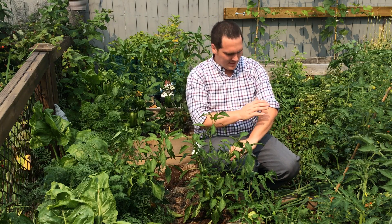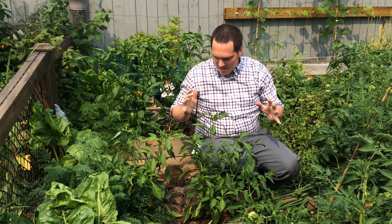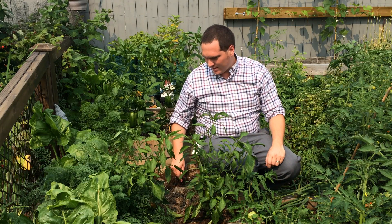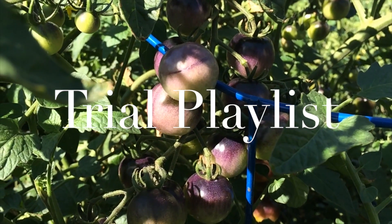Hi, I'm Stephen with AlbertaUrbanGarden.ca. Welcome to my garden. On today's episode we're going to do an update on the home garden field trial amongst the billion mosquitoes that we have here today. Lots has happened in the trial since we last updated you, so I figured I'd give you an update on the progress. If you would like to catch up with the trial, click here to go to the trial playlist.